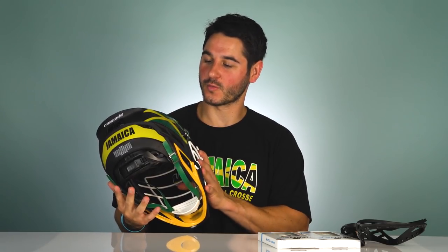Today we're going to break down their gear. Their sponsors are ECD, Adidas, and Cascade — really a great set of gear for them. Really pumped up to see them in the World Games. For the helmet, they all got the new Cascade S. I was lucky enough to go up and film them in Boston, where they're already wearing this helmet with the decals from Pro Athletics.